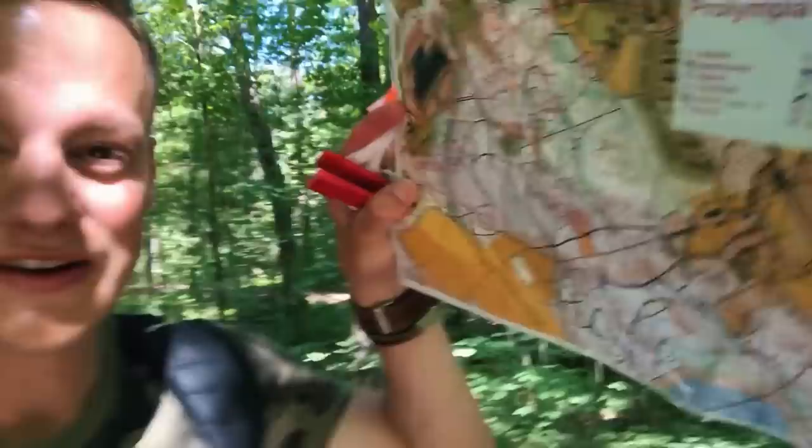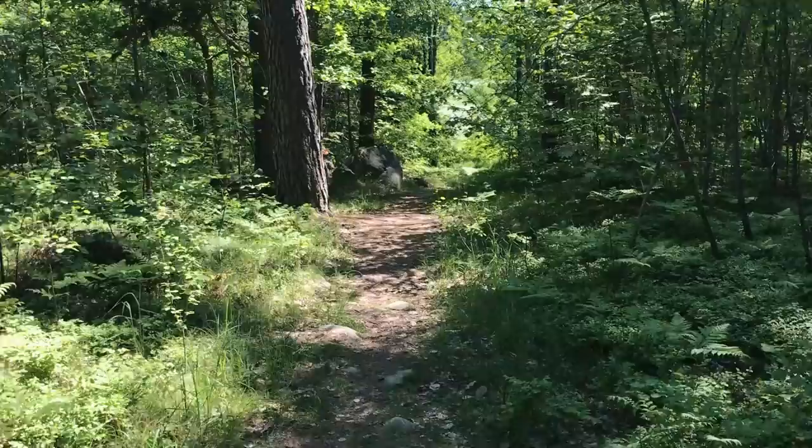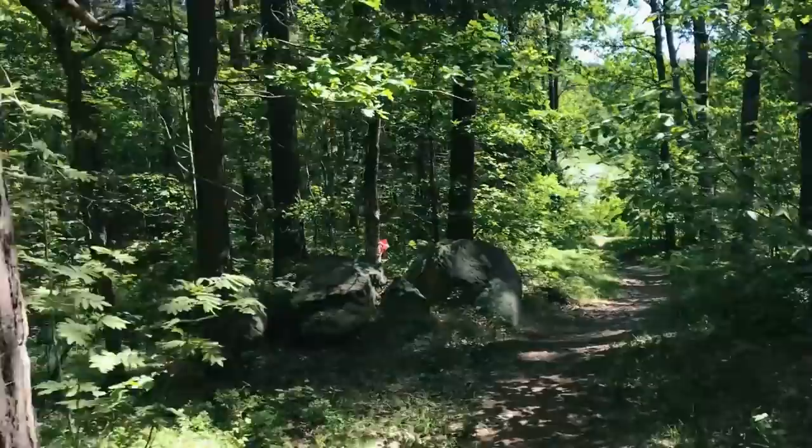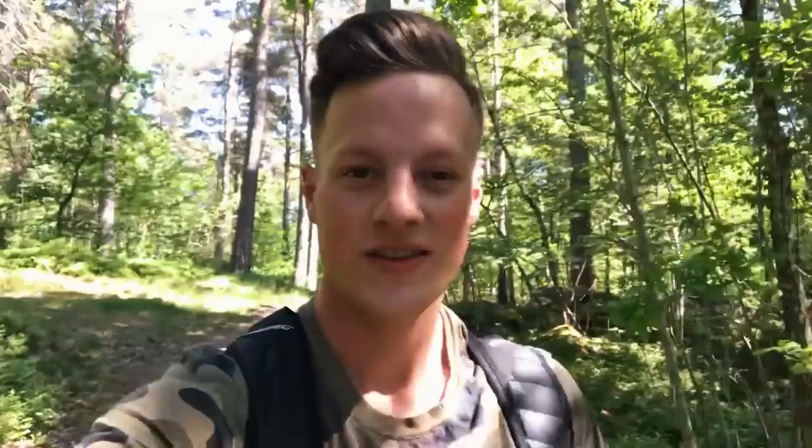Being out in nature right now is so awesome — it really reminds me of home. Sweden's known for having great nature, and it's so cool that they incorporate nature activities into their schooling. The next one I'm going after is number 13. There are two trails splitting off from each other, and I can reference that on the map so I know I'm on the right track. I think I see number 13 — it's a small one — and to confirm, yes, it says Pro Olympia right there.